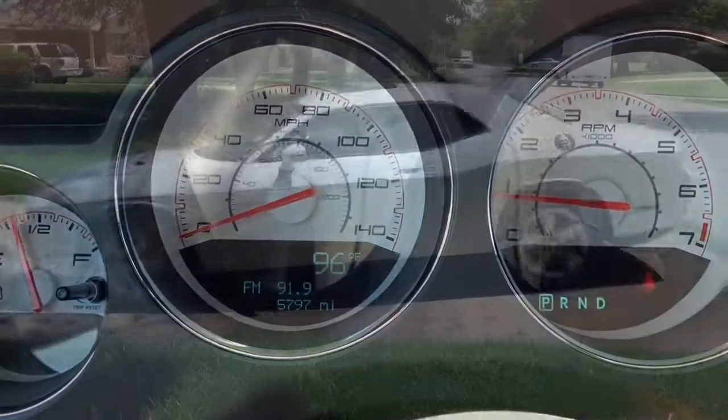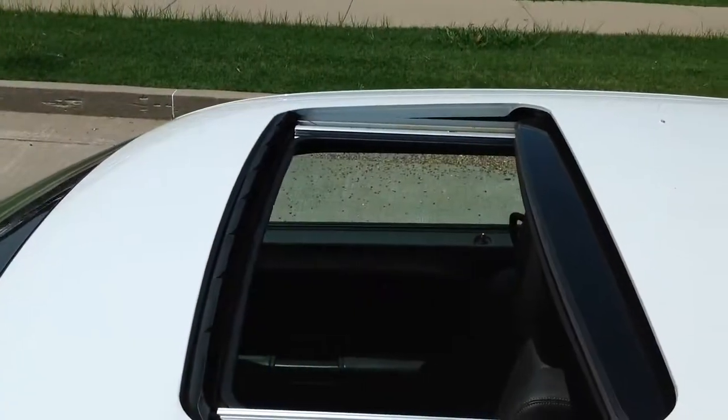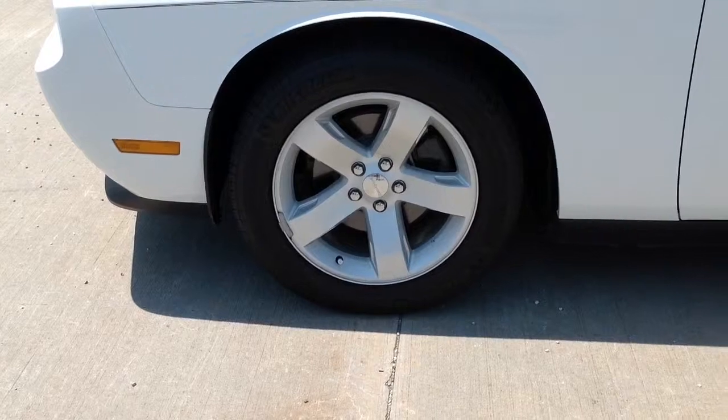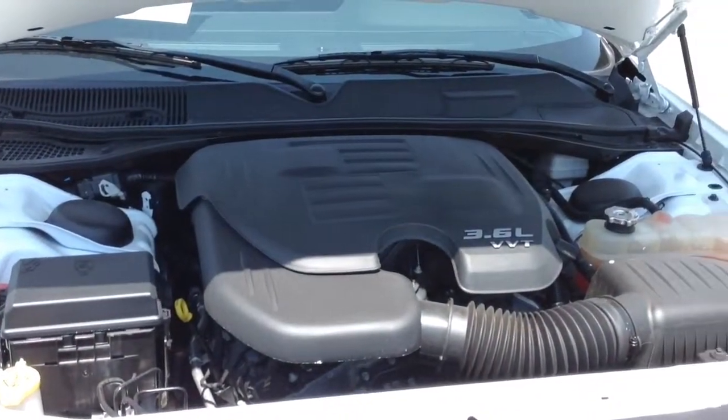this car is like new — it looks and feels like it just came off the delivery truck. It's white in color with pinstripes, has an automatic sunroof with shade, brand new Michelin 18-inch tires, and all the conveniences you'd expect from a car this new.